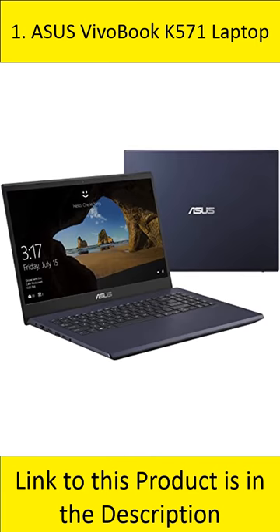At number 1: Asus Vivobook K571 laptop. The Asus Vivobook K571 is a 15.6-inch laptop with a built-in Intel Core i7-9750H CPU, NVIDIA GeForce GTX 1650 GPU, a 256GB PCIe SSD, and a 1TB hard drive.